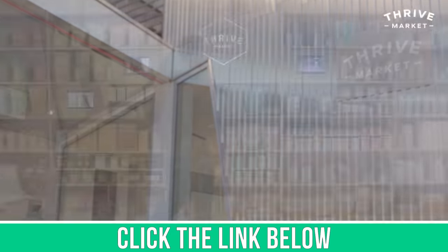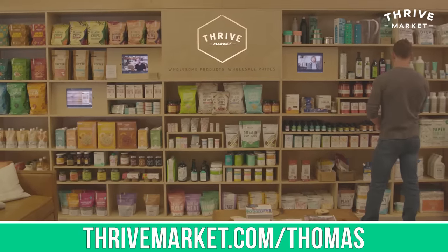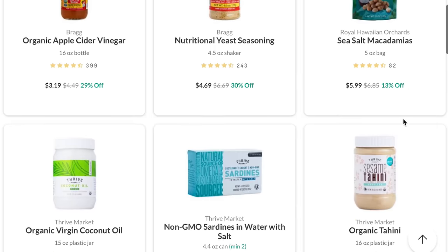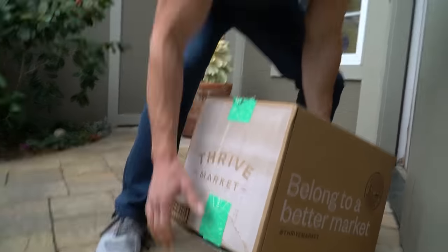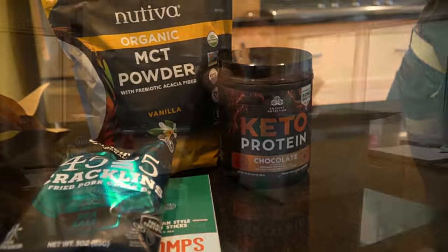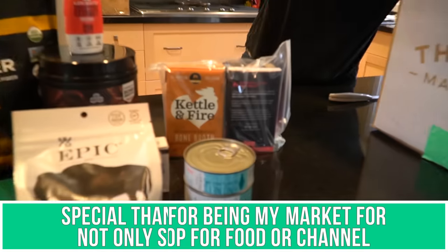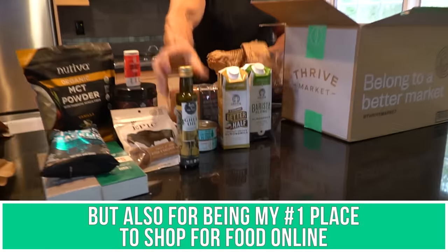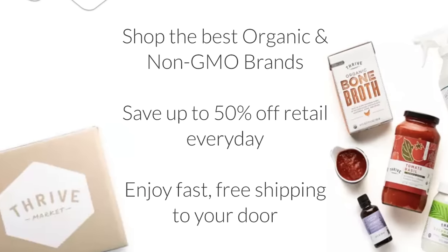After you watch this video, check out Thrive Market. They are an online membership-based grocery store with really affordable pricing. I've been able to create my specific grocery boxes — things for fat loss, keto, and fasting — to help you. I've essentially done the grocery shopping for you. There's a link down below. They're a big sponsor of this channel and they are awesome.